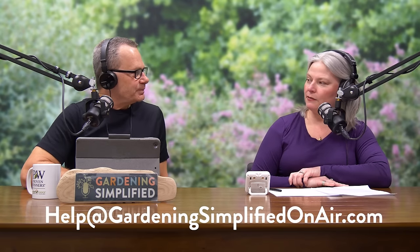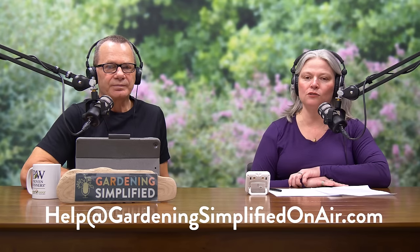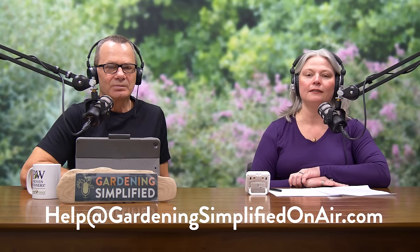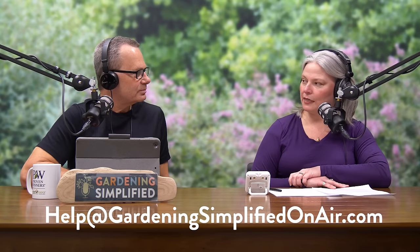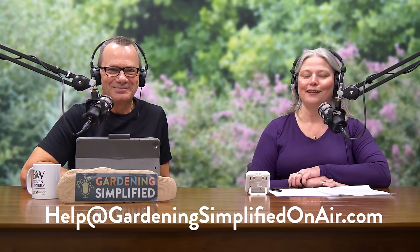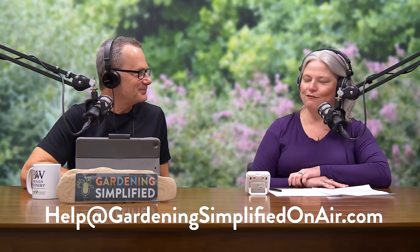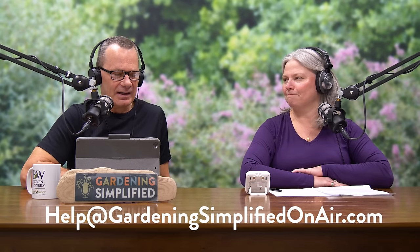Greetings gardening friends, welcome back to the Gardening Simplified show! Now that it's meteorological spring, we know you've got gardening questions — reach us at gardeningsimplifiedonair.com, YouTube, or Instagram and we'll help you with your gardening conundrums, whether they're pest related, plant related, or even people related — though we're not psychologists, we can certainly give some perspective from our years of experience.